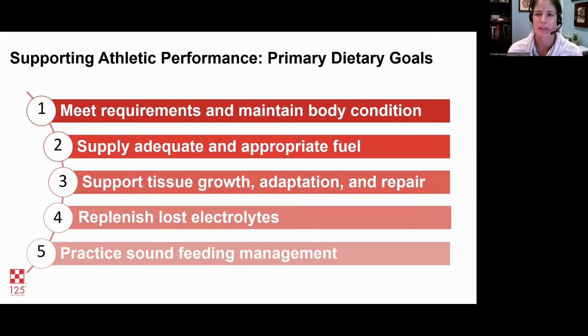Most of the time we're aiming for a body condition score of five in our performance horses, give or take a little depending on what you're doing. Once you meet that goal, we want to make sure we're giving them the right fuel for the job — this will differ depending on what you do with your horse. The racehorse requires different fuel than the long distance endurance horse or trail horse. Next, we want to make sure we're supporting tissue growth, mostly muscle, because when you're talking about athletes, you're constantly breaking down and building muscle adaptation — bone, ligaments, and repair of any damage that can occur.